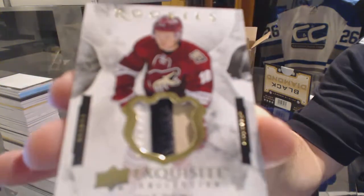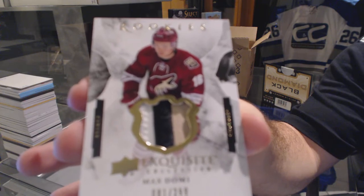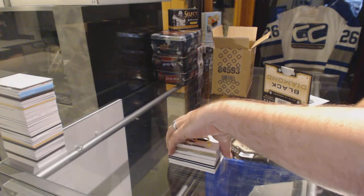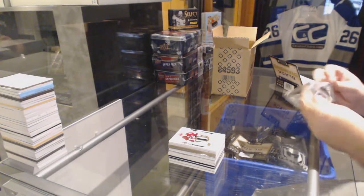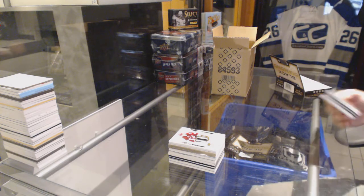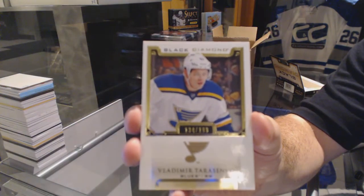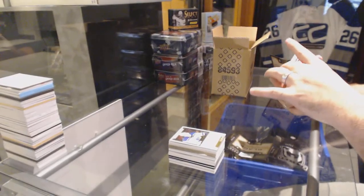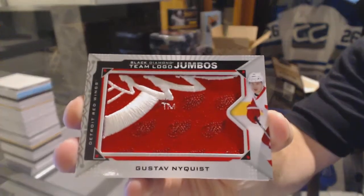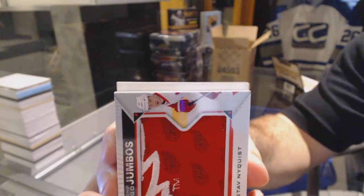Exquisite rookie patch Max Domi. So we've had Domi, McDavid, and Larkin — I think we'll have to get Eichel too. We got another diamond — wow, this case! Tarasenko again, Saint Louis Blues, that's two. We've got a team logo jumbo for the Red Wings — Gustav Nyquist.